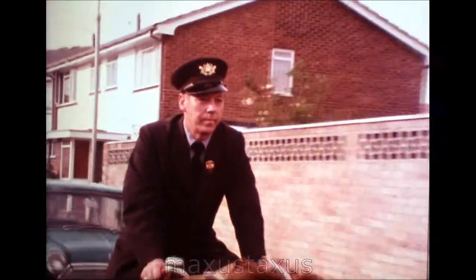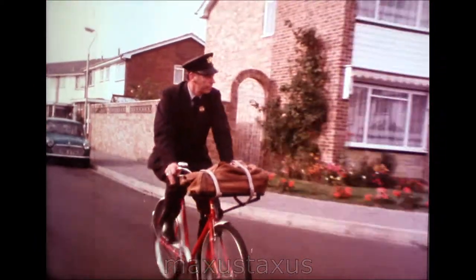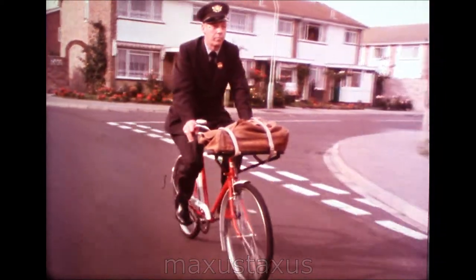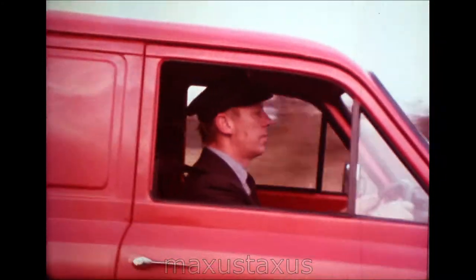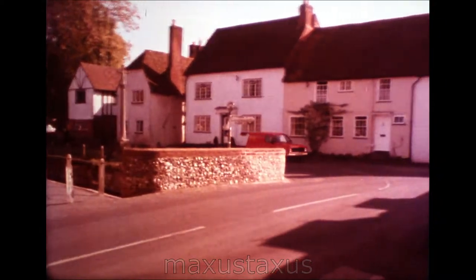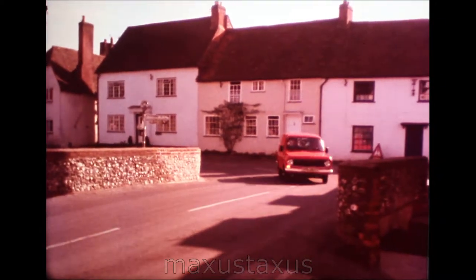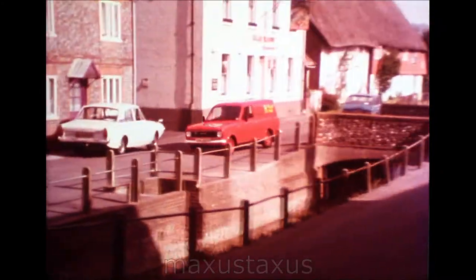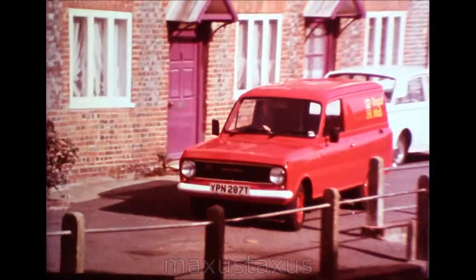By a curious quirk of postal terminology, a postman's round is known always as a walk. Curious, because he may actually ride his walk on a bike. In country districts, where the distances are longer, he may drive it in a van. Who knows? One day he may fly it in a helicopter. But still it remains, traditionally, a walk.